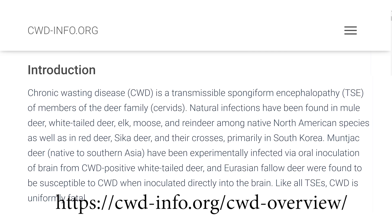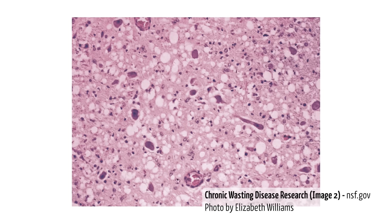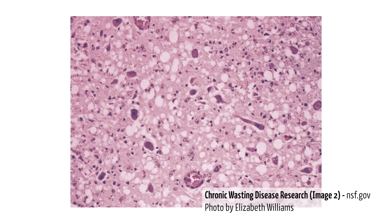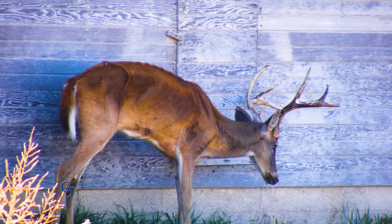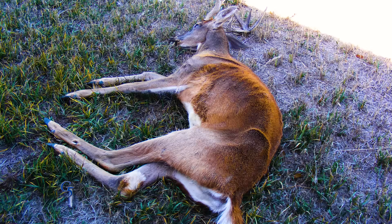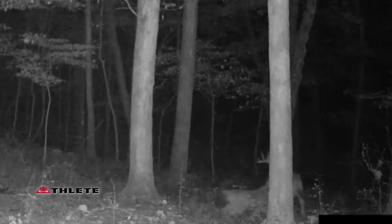It's a spongiform disease — in the family of spongiform diseases — and they start getting little holes in the brain. It looks like Swiss cheese through a very powerful microscope and they start acting silly and wasting away. They can't function.